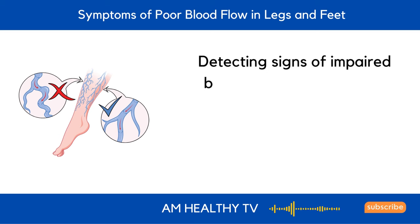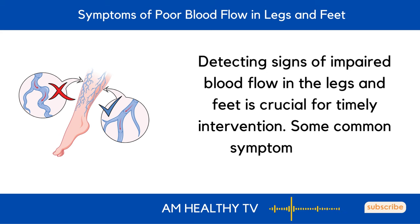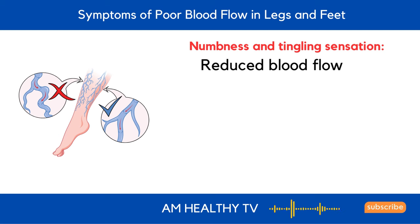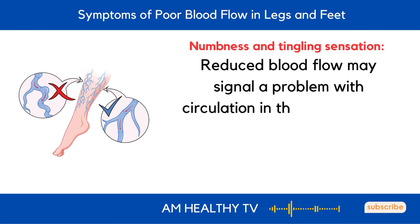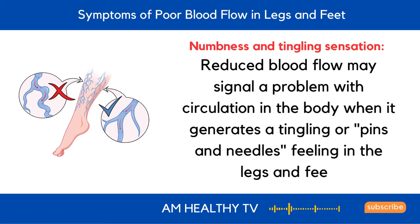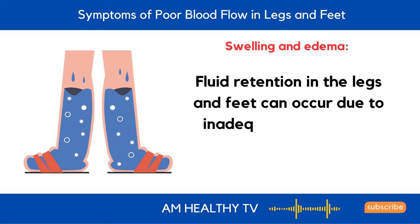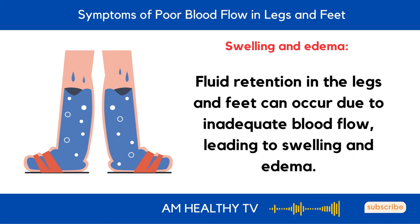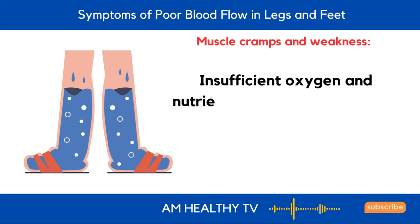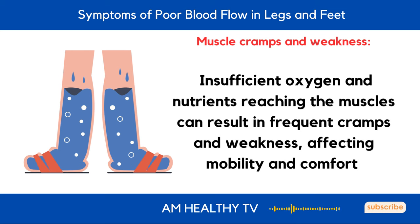Symptoms of poor blood flow in legs and feet: detecting signs of impaired blood flow in the legs and feet is crucial for timely intervention. Common symptoms include numbness and tingling sensation, where reduced blood flow generates a tingling or pins-and-needles feeling. Swelling and edema can occur due to inadequate blood flow. Muscle cramps and weakness result from insufficient oxygen and nutrients reaching the muscles, affecting mobility and comfort.